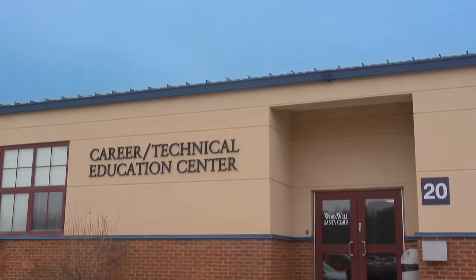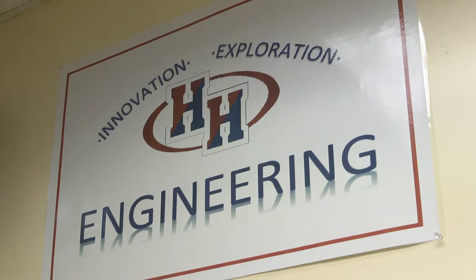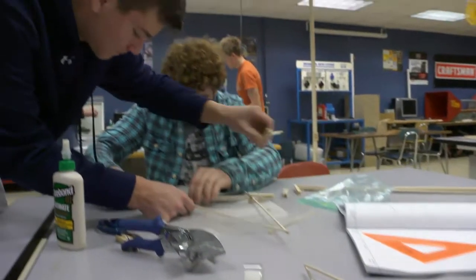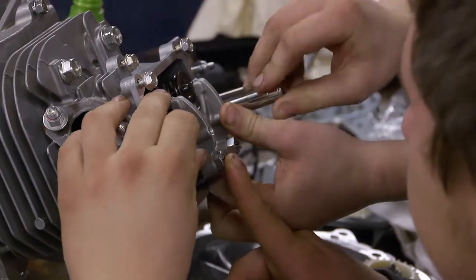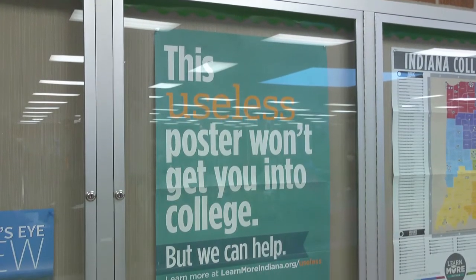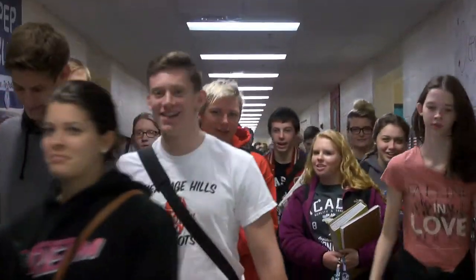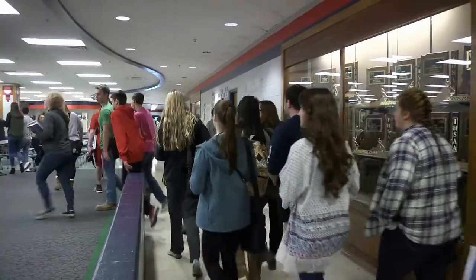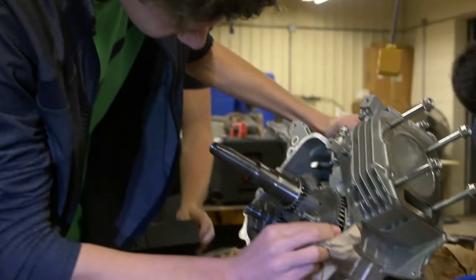CTE stands for Career and Technical Education. The idea is to let students have real-world experiences in the classroom and connect that to the theory they're learning. Here at Heritage Hills, when we talk about college we talk about any education after high school. We want students to understand that there are many opportunities where they can go, learn a skill, spend maybe two years in college or less, and go out and secure a great job.